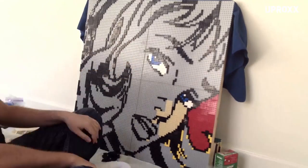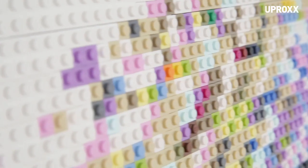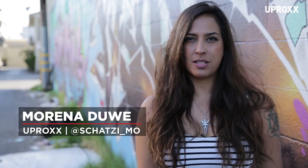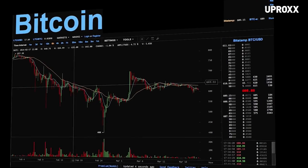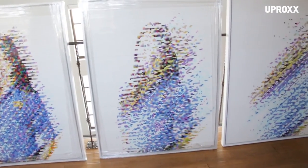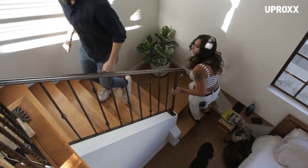I'm an artist. I make pieces mostly from Lego bricks. I'm Marina Dewey with Uproxx. Bitcoin is an intangible currency, but we found an artist who's using it to make physical works of art. We met up with Andy Bock at his studio in LA.